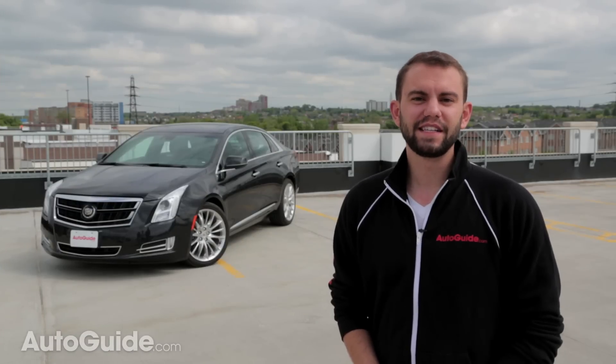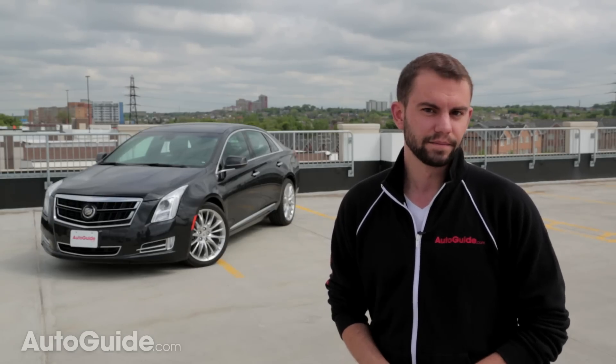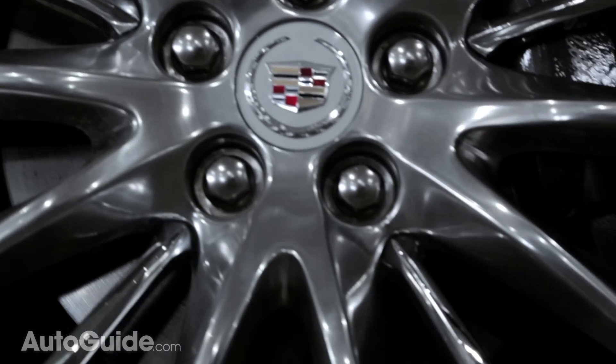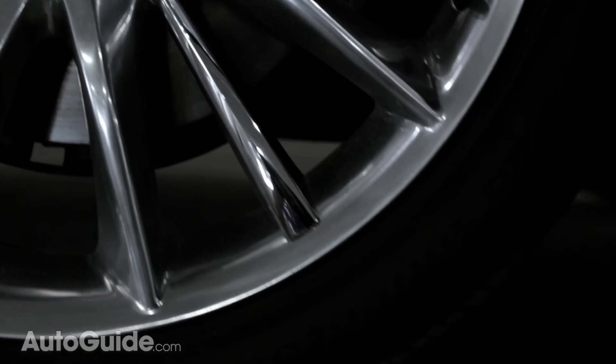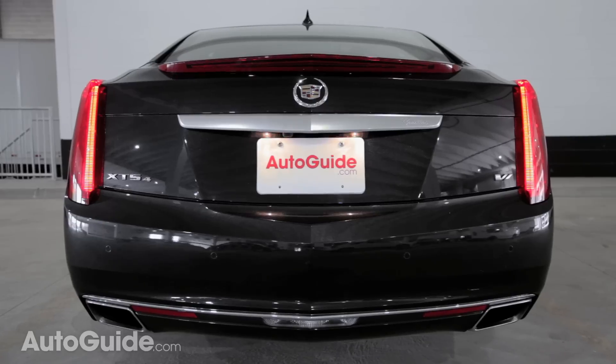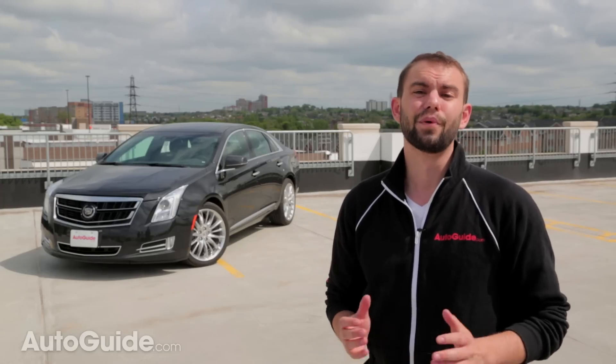The XTS is big — it's so big that it's a couple of inches longer than a BMW 7 Series. The V Sport model comes standard with 20-inch painted aluminum wheels, and the more expensive Platinum model we've got here comes with shinier polished versions of the same thing. It's also worth pointing out that this car has black diamond tri-coat paint that costs about an extra thousand bucks. If there's one thing the XTS has in spades, it's road presence, thanks to the angular styling and corporate face it shares with the rest of the Cadillac lineup.